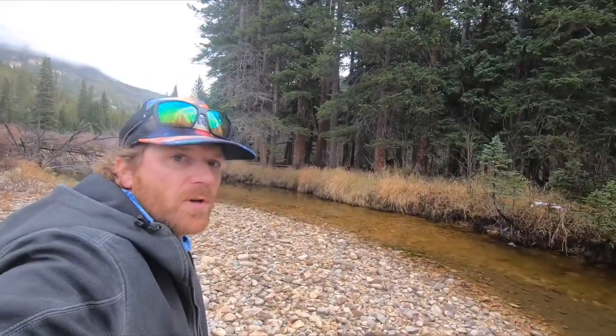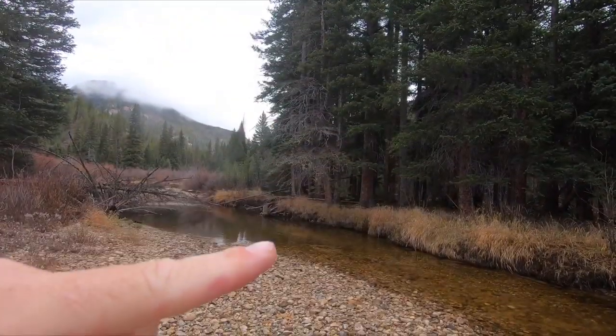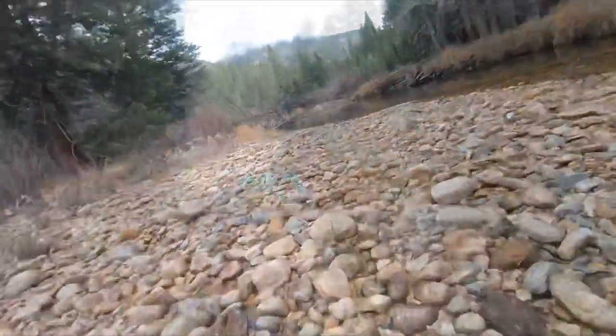I'm going to try to get a closer look without scaring them. They're right here. I'm going to crawl on my belly — I think that's the only way to do it. I couldn't get close enough to get a picture without scaring them away, so sorry.